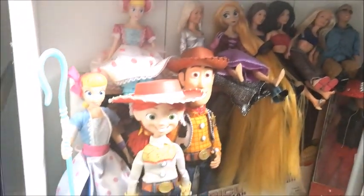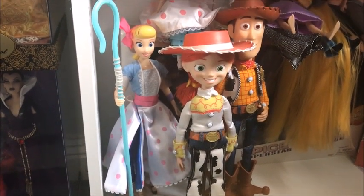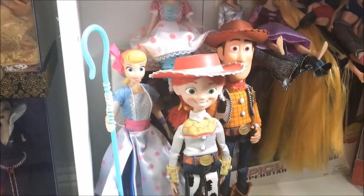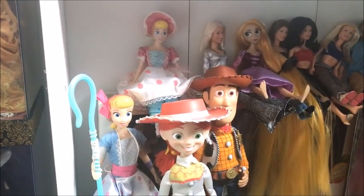Also on the bottom shelf: Rapunzel, Jessie, Woody, and the new Toy Story Bo Peep. Behind all of these dolls, guys, is the Spice World collection, which I have done a review on — if you'd like to see them you need to go and hunt those down.